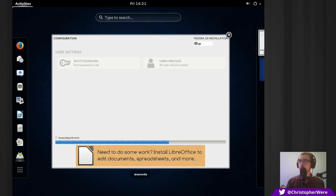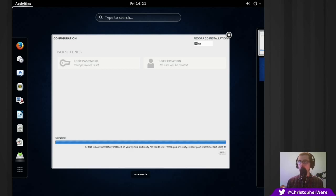To get the best out of Fedora, I've been told by many community members that you need to make the best of external repositories — the unofficial repositories. There's a lot of extra software being put into Fedora but a lot of it is done through external repositories. Fedora is now successfully installed on your system and ready to use — when you are ready, reboot your system to start using it.